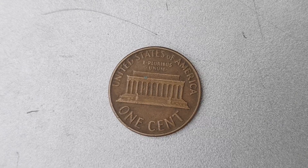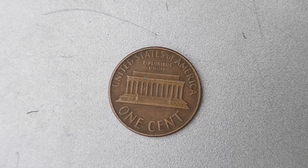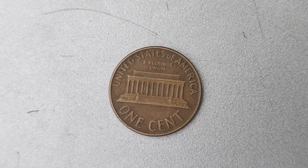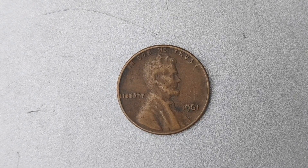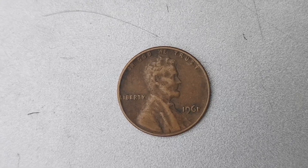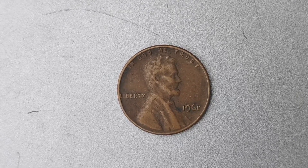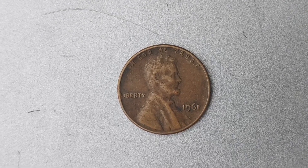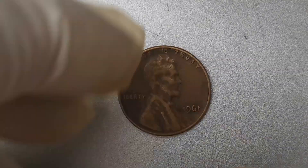How can you tell if you have a 1961 D Mint Mark Lincoln penny worth $1.2 million? First and foremost, you'll want to look for the distinctive D Mint Mark on the coin. The mint mark is located on the reverse side, just below the date. If you see a D stamped on your 1961 penny, congratulations — you may have hit the jackpot.